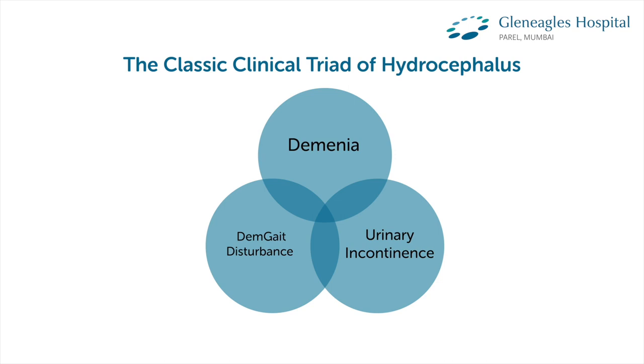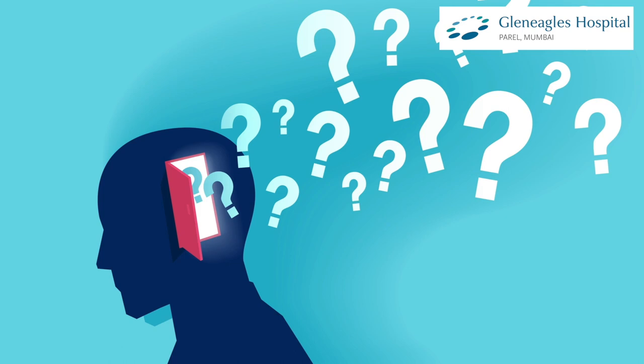I want to elaborate on the symptoms and how to identify normal pressure hydrocephalus. There is a triad called Hakim's triad: the patient develops an inability to walk or imbalance while walking — that is the gait change. They have a broad-based gait and sway to either side. Then they have memory disturbances or dementia, and the third symptom is urinary frequency, urgency, or incontinence.